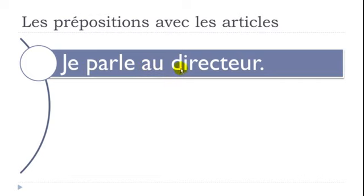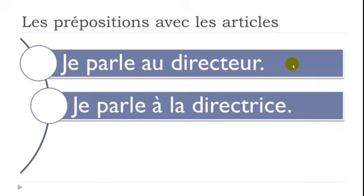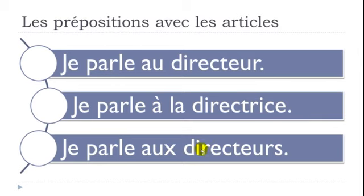'Je parle au directeur' — I talk to the director (masculine). 'Je parle à la directrice' — I talk to the director (feminine). Here nothing changes; you keep À followed by LA. For the plural: 'Je parle aux directeurs' — À plus LES becomes AUX, written A-U-X, still pronounced O.